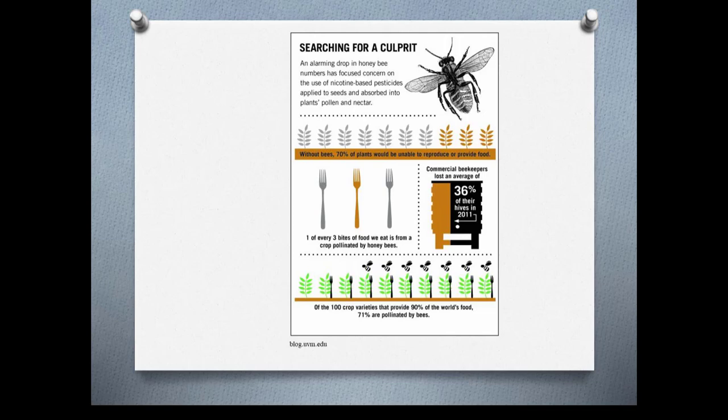Of the hundred crop varieties that provide 90% of the world's food, 71% are pollinated by bees. So it's really important that you think twice about using some of these pesticides. Imidacloprid is used a lot because it works — it's a systemic pesticide — and many farmers and landscapers have had success with it, but it's really not worth it.